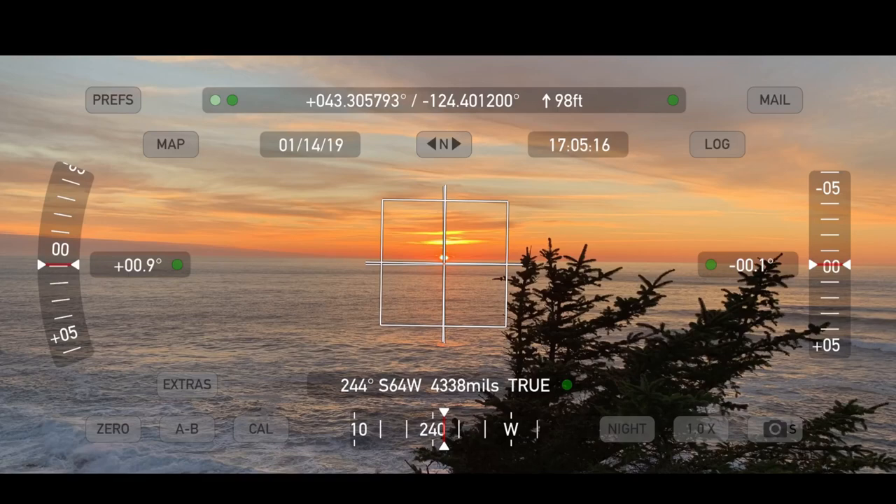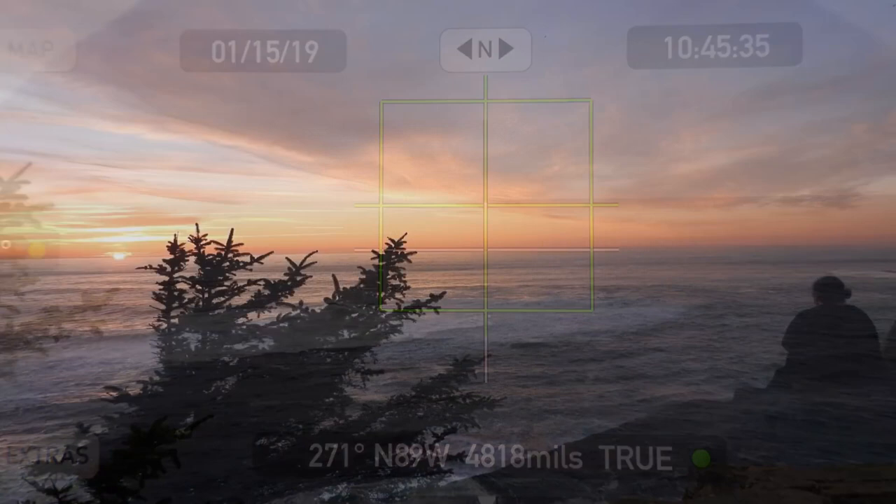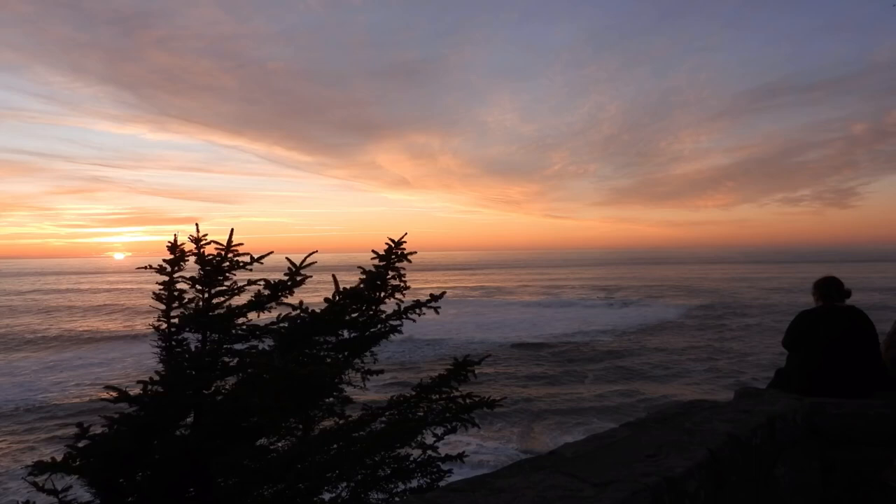The next day I went out to the Cape Argo lookout and used my Theodolite app for my iPhone, and got readings for the sun set and for the moon. With those readings in hand, I'll try to give you a better perspective of how far apart the sun and the moon were. The sun was at south-64 west, and the moon was at north-89 west. So essentially we have the sun southwest and the moon due west.